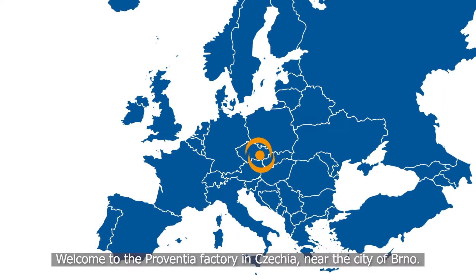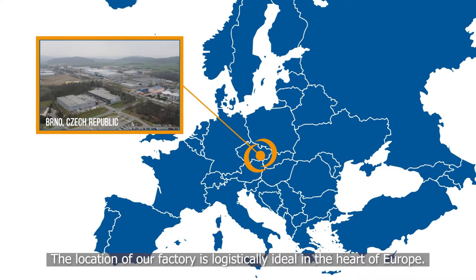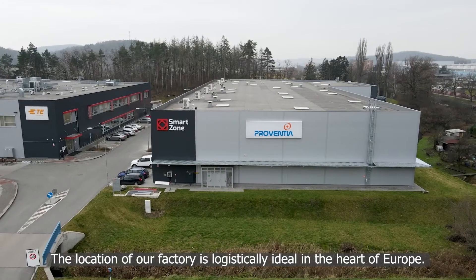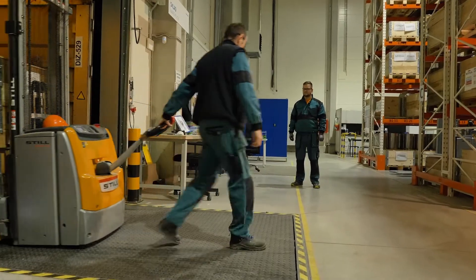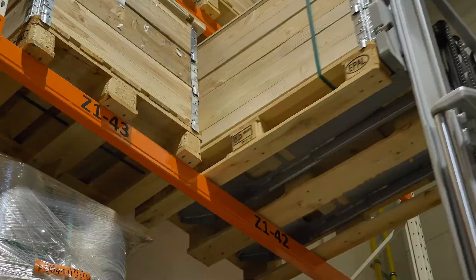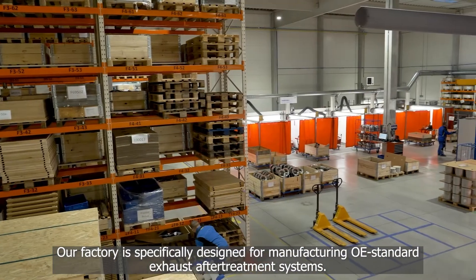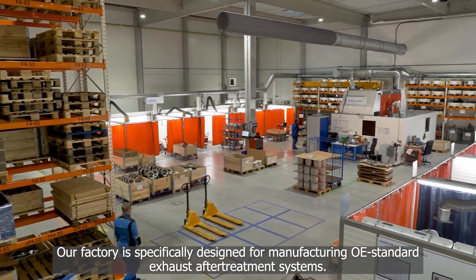Welcome to the Provencia factory in Czechia, near the city of Brno. The location of our factory is logistically ideal in the heart of Europe. Our factory is specifically designed for manufacturing OE standard exhaust after-treatment systems.